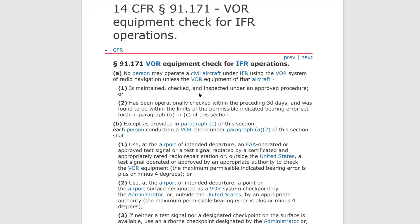The first option is you can take it to a shop — it's going to cost you money, they'll inspect it, and they'll sign off on it. The other is you do it yourself, and you have several options. You can do it on the ground, or you can do it in the air.